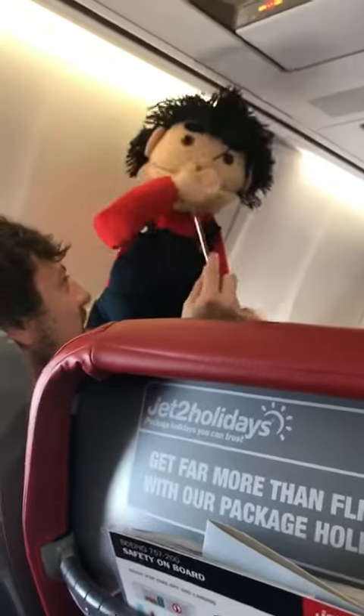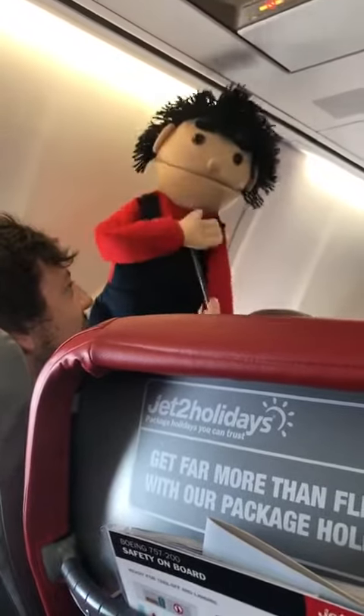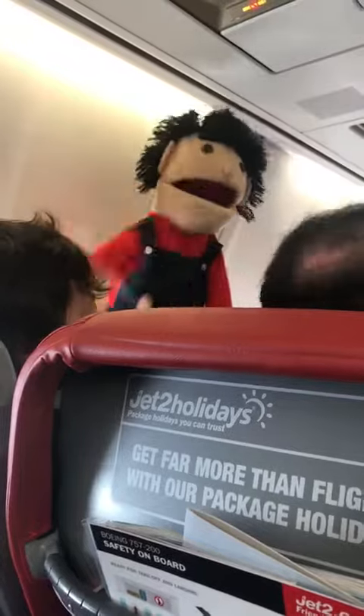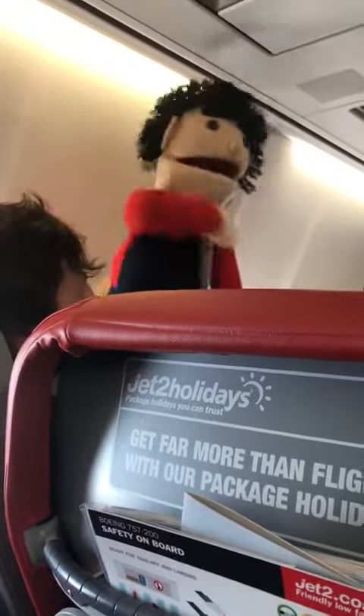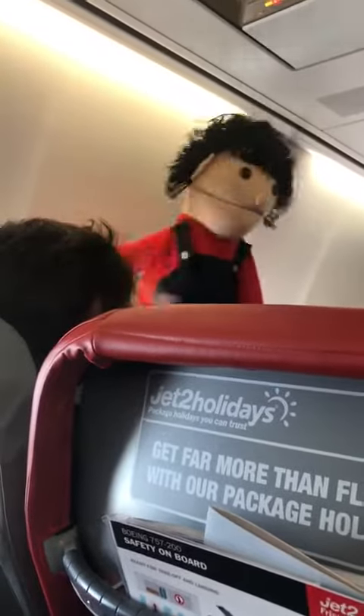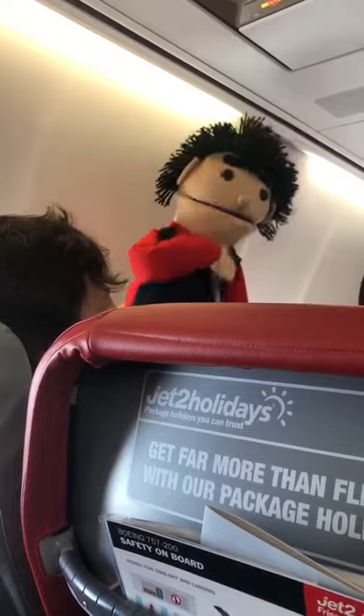To prepare for takeoff, please make sure your seatbelt is fastened, with your tray table and cup holder folded away, your arm rests down, and your window blinds fully open. Please also make sure any bags or loose items are safely put under the seat in front of you, and keep all electronic devices fully switched off and safely put away until the seatbelt signs have been turned off. Thanks for listening and have a lovely flight.